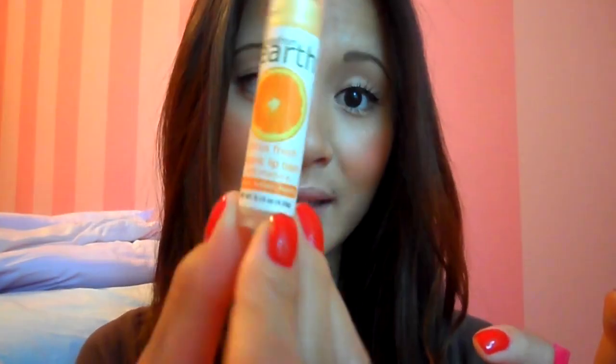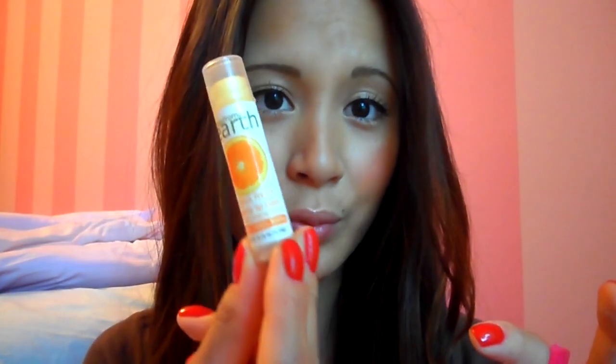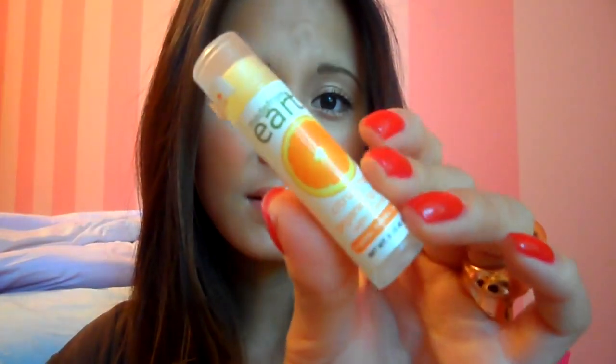Whenever I need my lips to be nice and moisturized, beside using my Baby Lips, I always go back to this Made from Earth Citrus Fresh Organic Lip Balm. This is my favorite one that they sent to me. It keeps my lips 100% moisturized and it lasts a long time — I don't really need to reapply all the time. I've been loving this a lot.